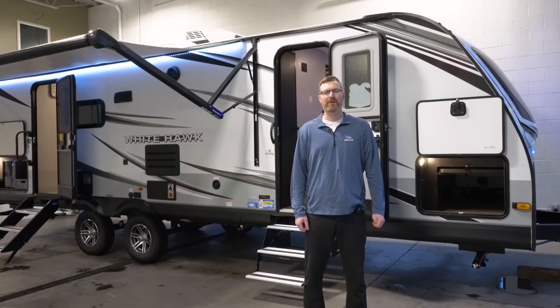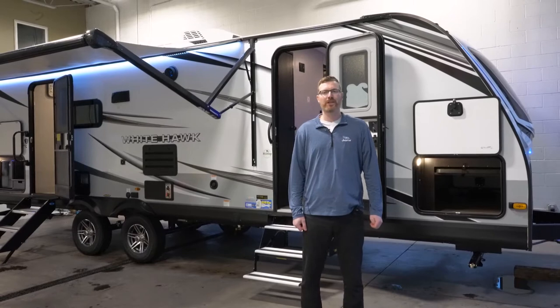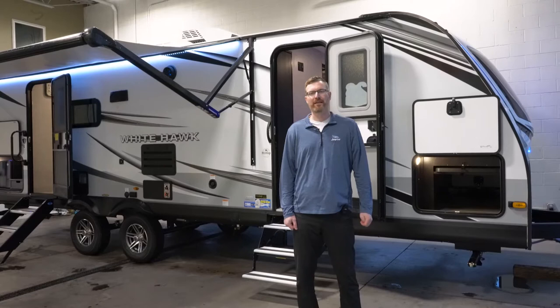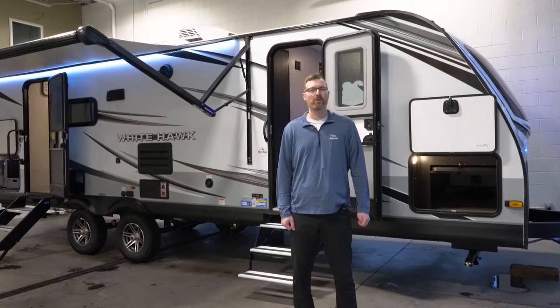Hello everyone, welcome to Hilltop Camper and RV. I'm Brian Jorstad. I'm going to do a quick walk-around video of the new 2022 Jayco Whitehawk 27RB. This is a rear bathroom floor plan coming in at 34 feet long and 6,800 pounds dry. Easily half ton towable with most trucks.